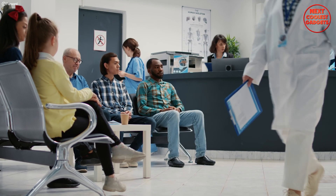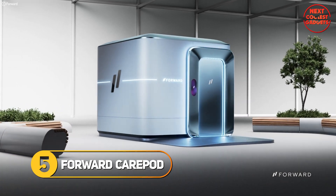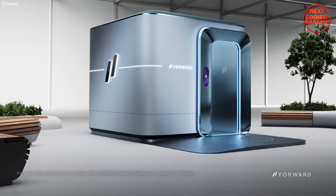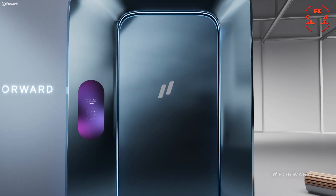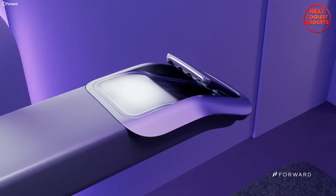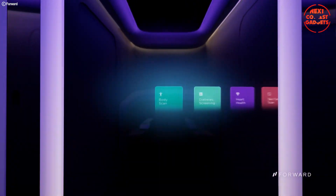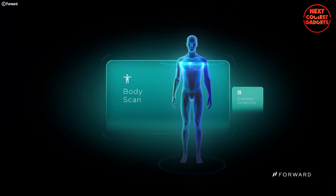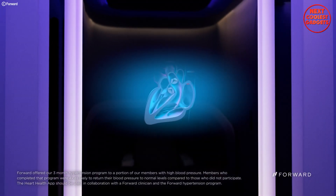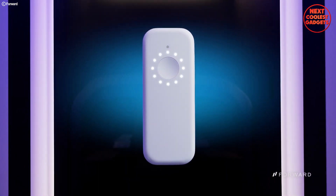Gone are the days of crowded waiting rooms and inconvenient scheduling. The Forward Care Pod reimagines healthcare, bringing personalized AI-powered care directly to you. Forget bulky machines and intimidating white coats — care pods are sleek, self-serve havens where AI and medical expertise blend seamlessly to offer a holistic approach to your health. Get a comprehensive picture of your health with advanced diagnostics, from diabetes screening and kidney and liver function analysis to skin cancer scans and heart health assessment.